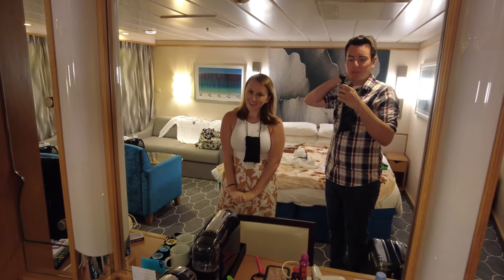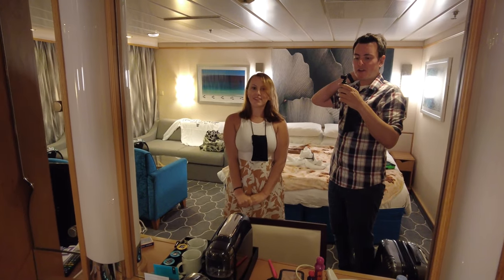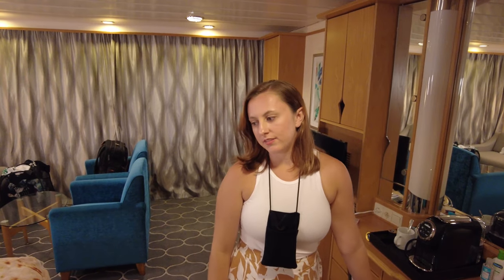If you googled what to pack for a cruise, that probably means you're going on a cruise soon, and let me be the first to say congratulations. We are on Adventure of the Seas right now in our room, and we thought we would go over some things to pack that we found helpful for our cruise, and even some things that we forgot that you should bring. So here's some things to add to your packing list.